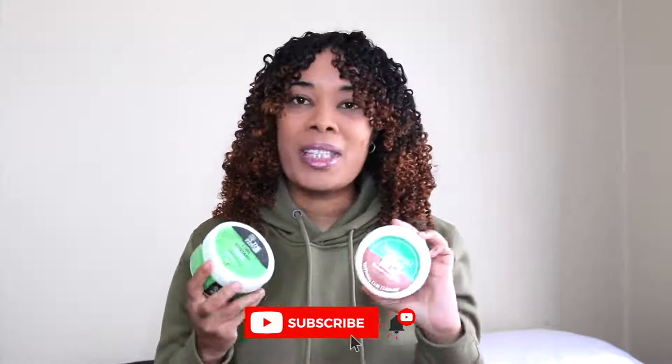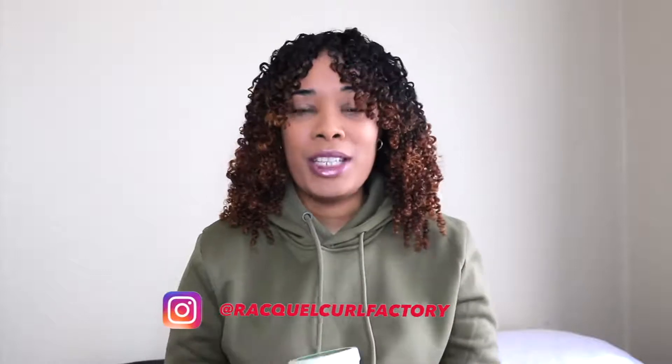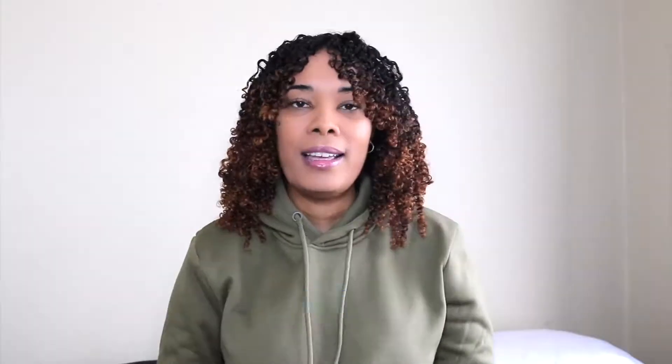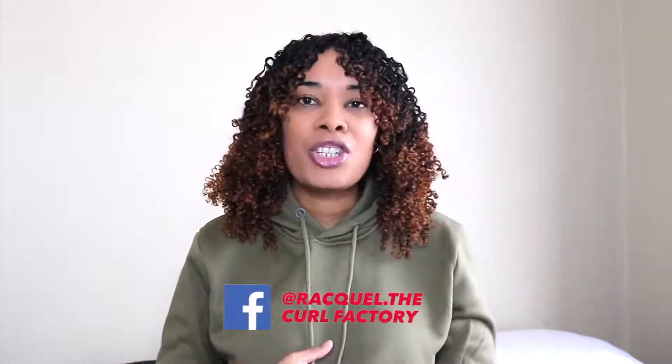The other custard I'll be talking about is from Pure Royal — it's their shea butter and coconut natural hair defining curl custard. Before I share my thoughts and the results of these two custards, please subscribe to my YouTube channel, and also follow me on Instagram and Facebook. These are the results — I did the application off camera.